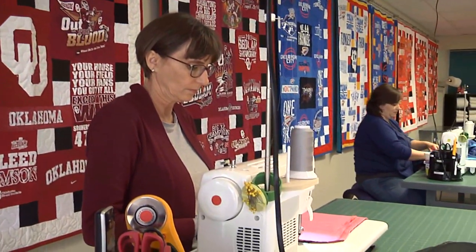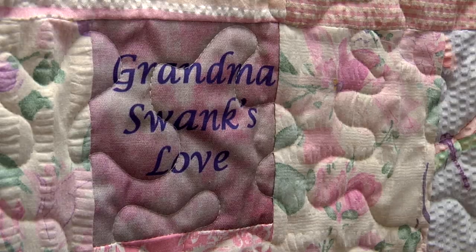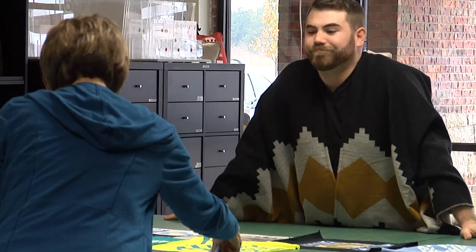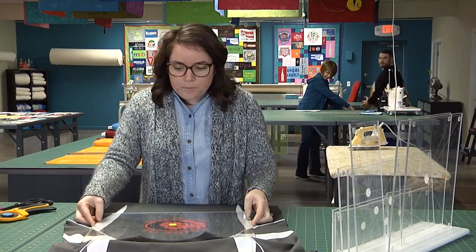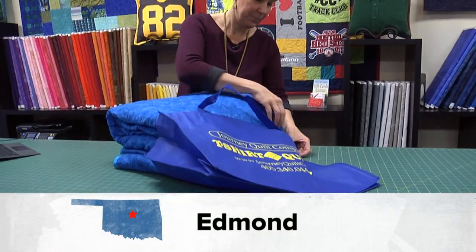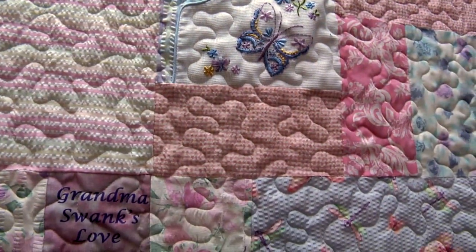Besides t-shirt quilts, Journey Quilt Company also creates photo quilts, legacy pieces, and more. While each quilt is unique, the common thread is the sentimental value. What we don't want is people to put these away on a shelf and not use them. We make them with the highest quality materials and we want them to walk out the door knowing that this is going to be their everyday blanket — on the foot of the bed or draped over the arm of the chair — something they're going to curl up with and enjoy for life.